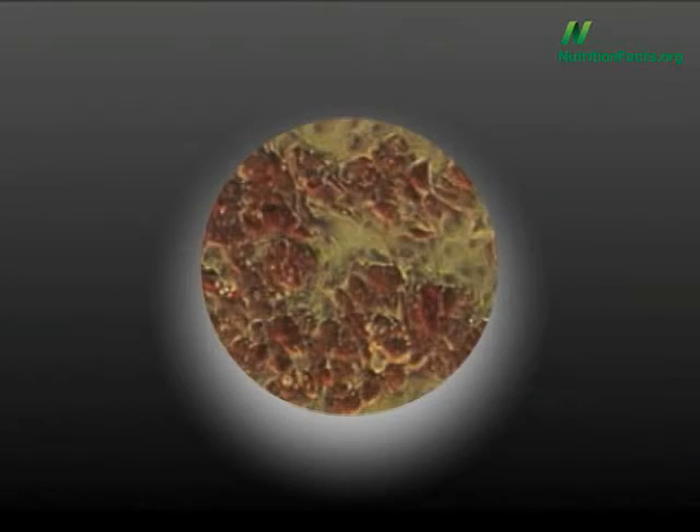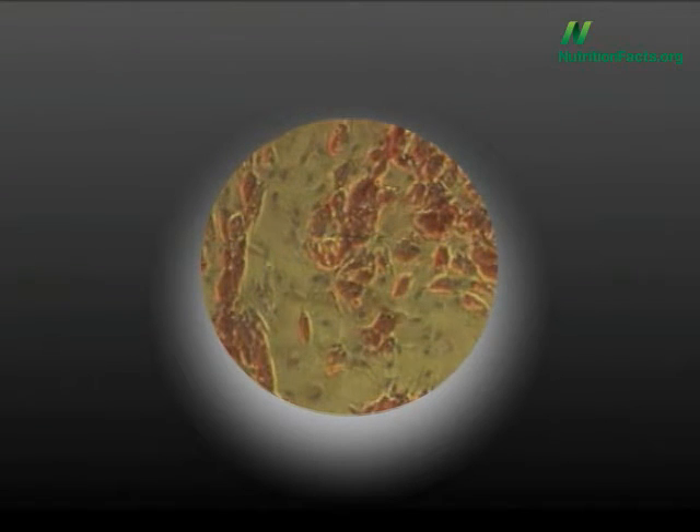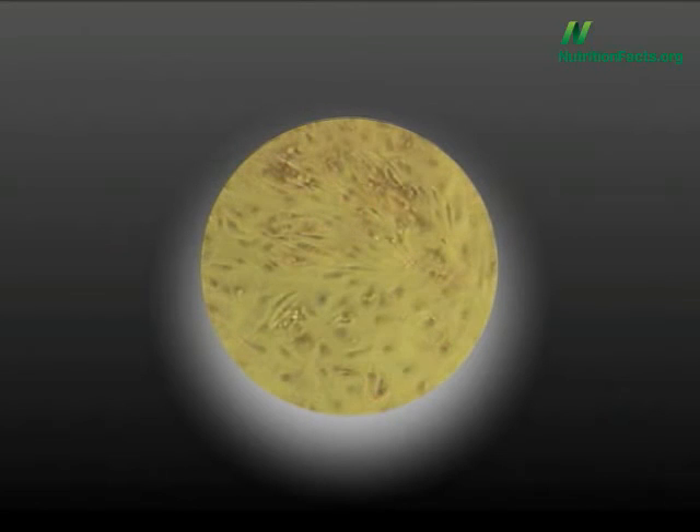Here's what it looked like under the microscope. These are the individual fat cells, and the fat inside is stained red here for better contrast. This is the control with no soy phytonutrients. Here's what it looks like adding a tiny bit of soy — 3 micrograms — then a little more, more, more, and finally 50 micrograms, where fat uptake was almost completely blocked.